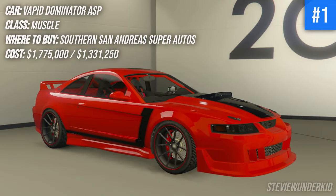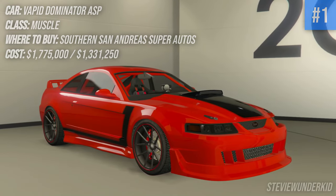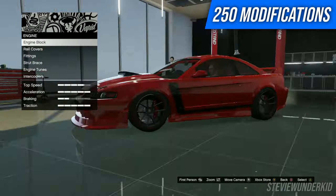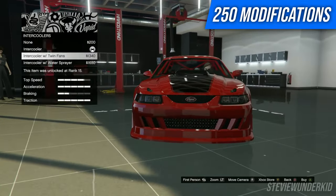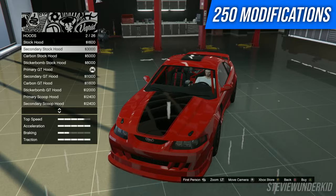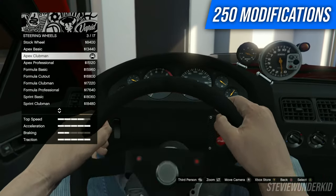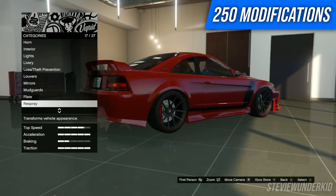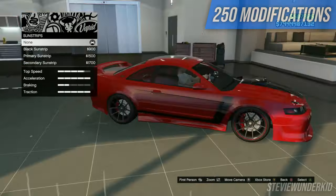And obviously that leaves first place — here we have the Vapid Dominator ASP. This is the official most modifiable car in GTA 5, and it's pretty easy to tell by taking it to any mod shop. This thing offers an insane amount of customization. What I especially like is that it's got so much room to modify in the engine bay specifically. It's got the standard interior customization and visual upgrades offered by a lot of other tuner vehicles, but you can also match that up with a really detailed and fleshed out engine model as well. In addition to that, this car is awesome to drive, so you have no reason not to buy it.